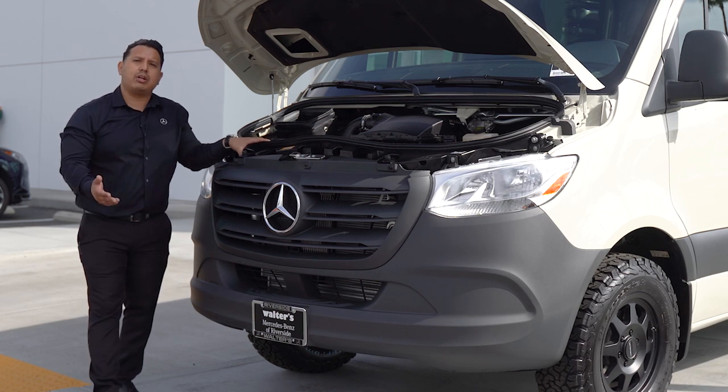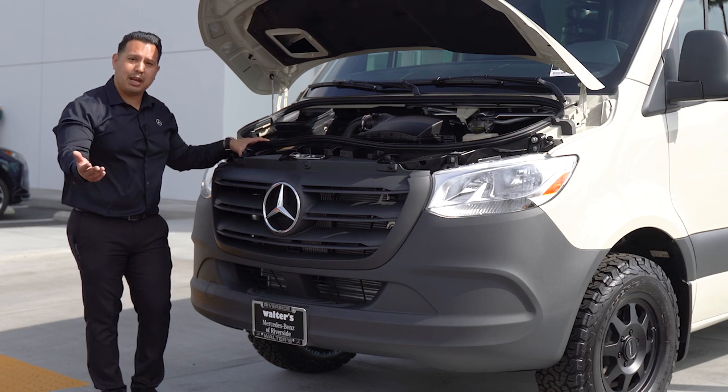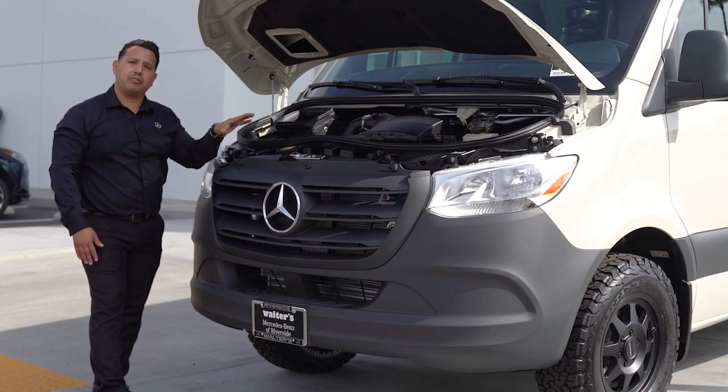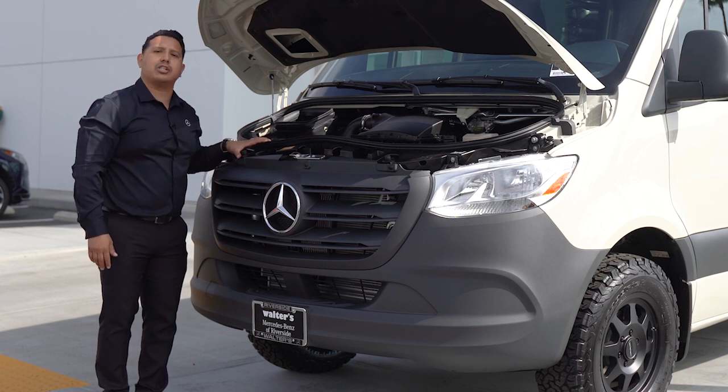The vehicle is capable of towing 5,000 pounds and has a payload capacity of almost 4,000 pounds. Keep in mind that the service intervals are every 15,000 miles or one year, whichever comes first.